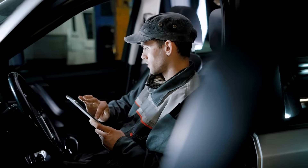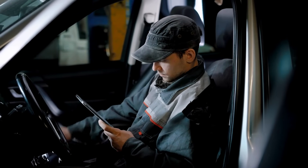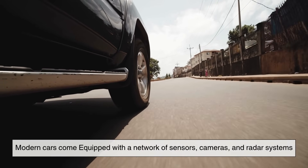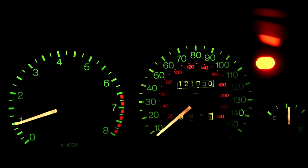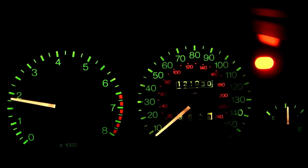To understand how emergency braking systems operate, we need to look at the technology behind them. Modern cars come equipped with a network of sensors, cameras, and radar systems designed to constantly monitor your surroundings. These systems are always alert, even if you're momentarily distracted or simply can't see what's up ahead.